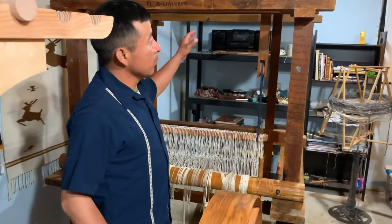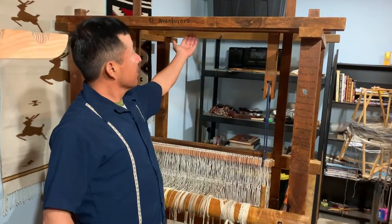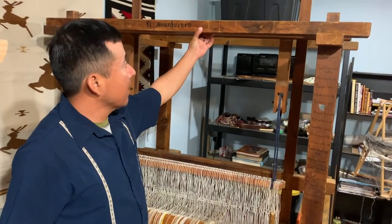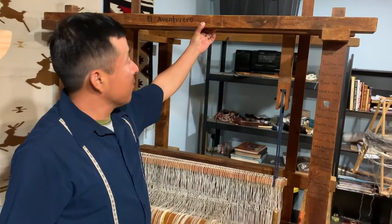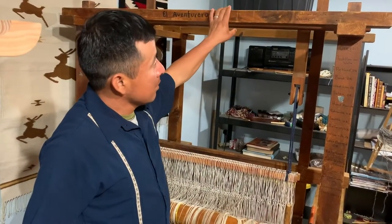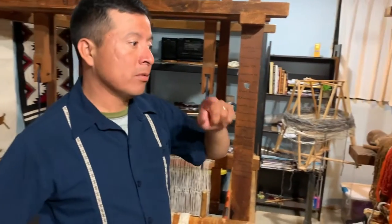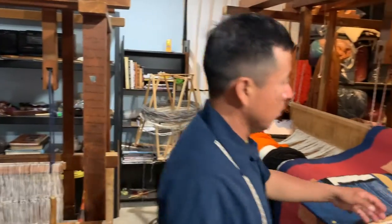I also want to show you this loom. This is the loom my dad taught me how to weave on. It's my first loom and this loom has a lot of memories.